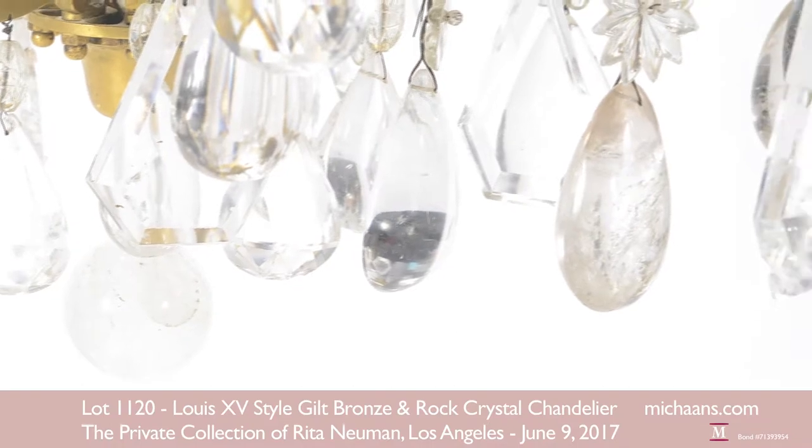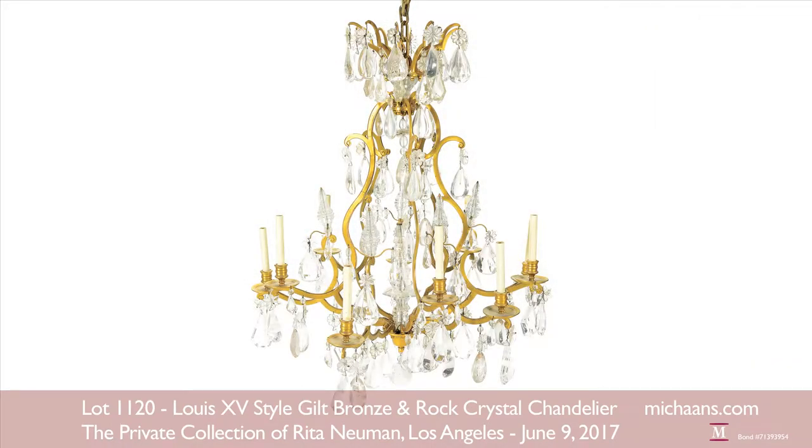It dates to the late 19th century and is estimated at $25,000 to $35,000.